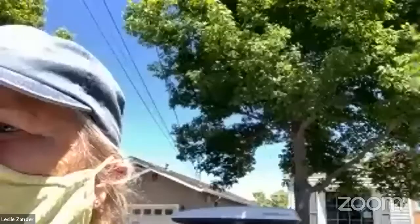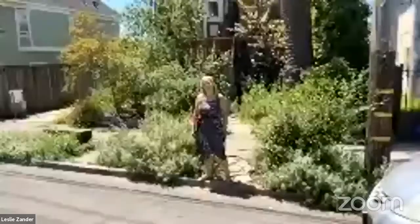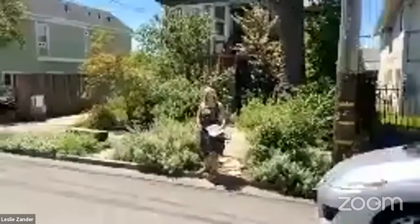Let's go now to see Leslie in her garden. We're in good luck here because Leslie Zander, whose garden we saw last week, has come to film Leslie Buck in her garden this week.